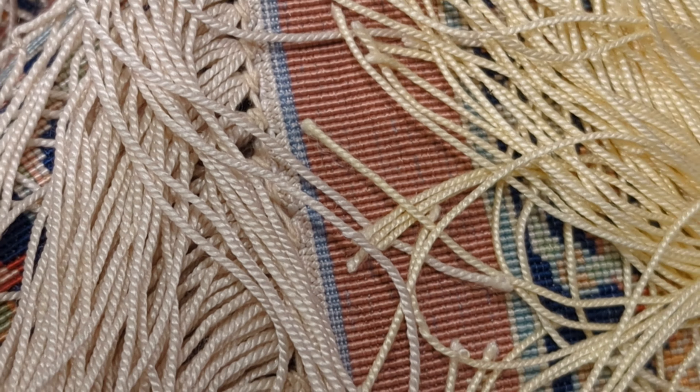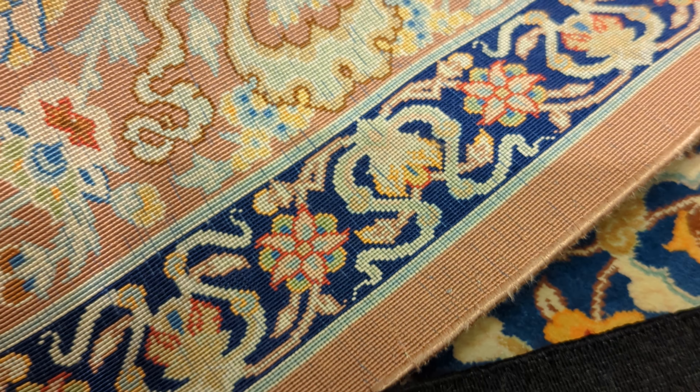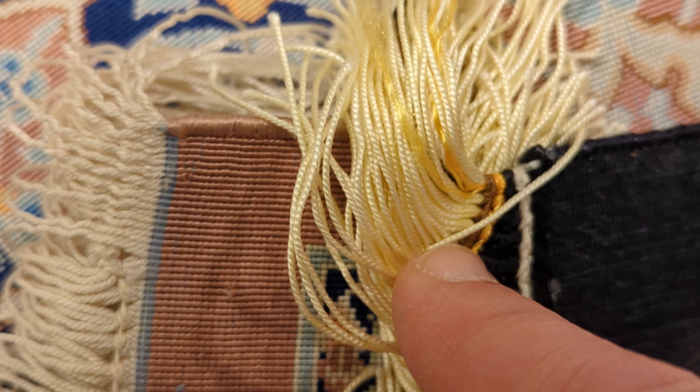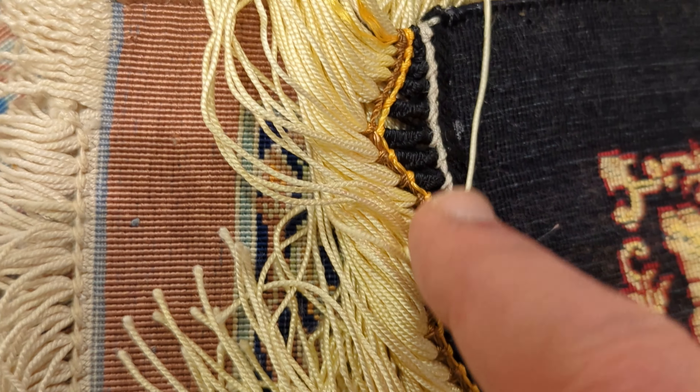Handmade versus machine-made: the braiding is a telltale sign. Also, look at the very edge. On machine-made rugs, you'll notice it looks like it's been stitched or sewn in. On handmade rugs, you'll notice how the density and thickness changes naturally. The edge of the rug with the fringes tells us definitively whether it's handmade or machine-made.